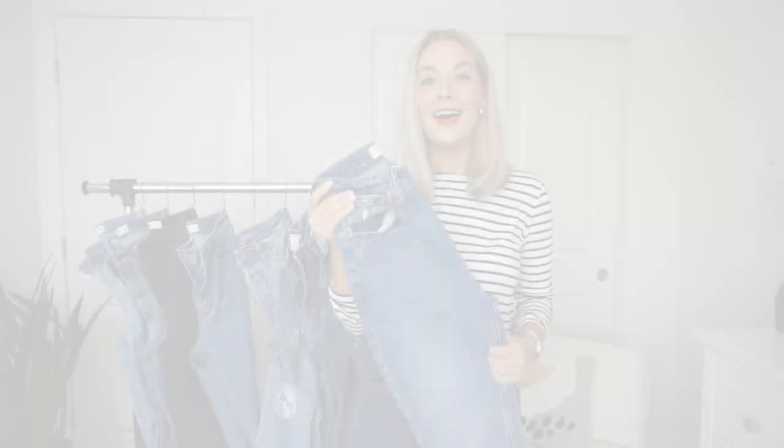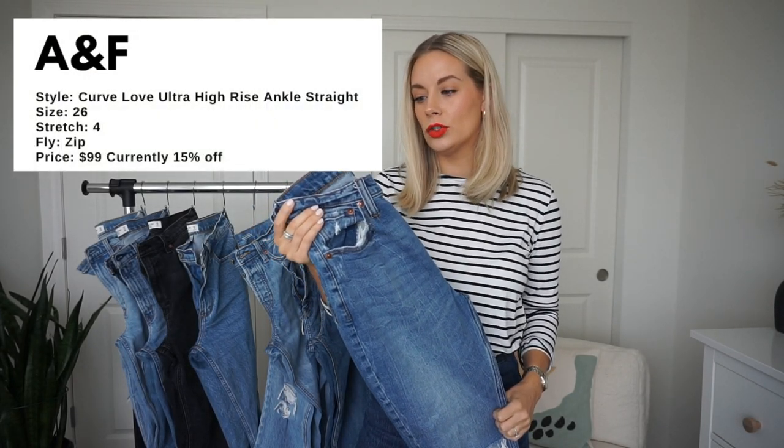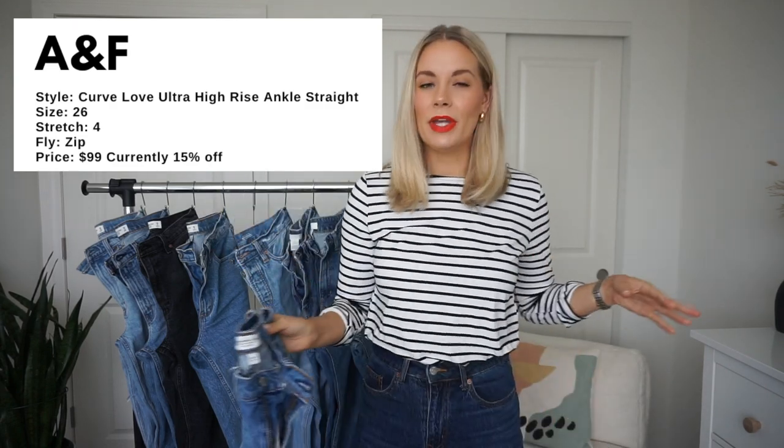This next pair is from Abercrombie: the Ankle Straight Ultra High Rise in the Curve Love fit. The Curve Love version has belt loops placed to subtly draw in the waist and sits a bit tighter. In Abercrombie I'm typically a 26, but a 26 stretches out so much during the day that I now size down. I'm not somebody who washes my jeans every wear — if you do and don't mind them getting looser, stick to your true size; otherwise size down at least one.